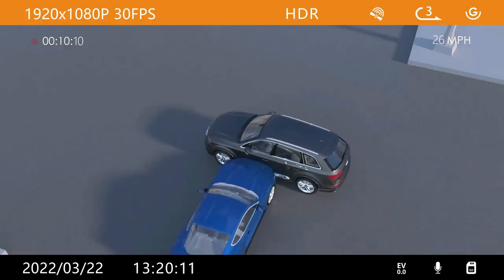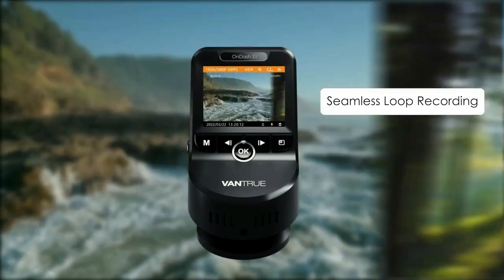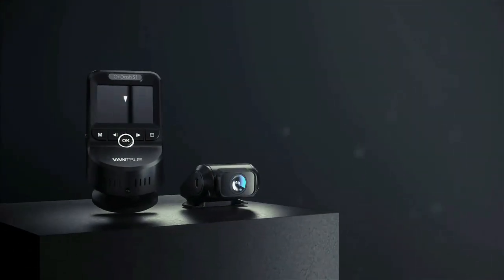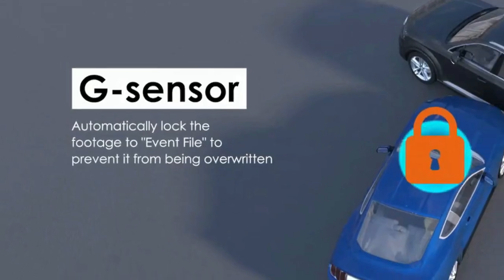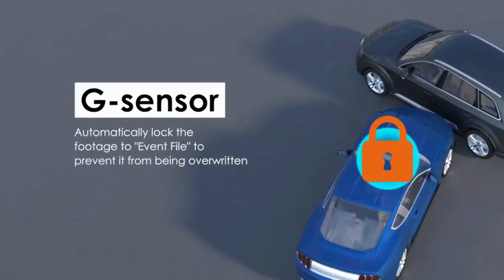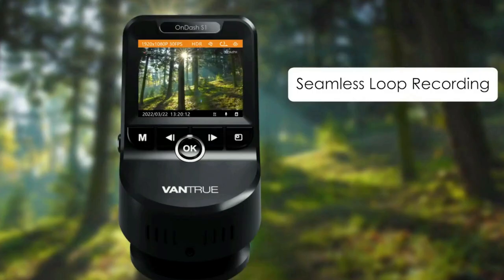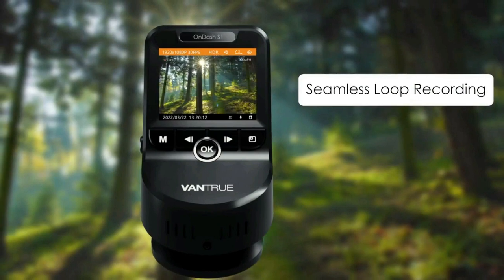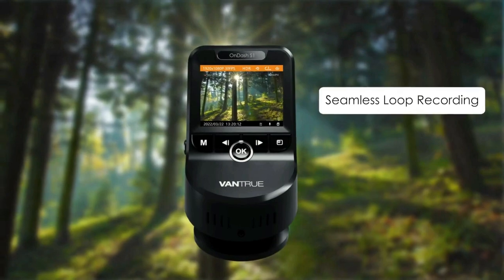In motion detection parking mode, both cameras will auto-record and save important events when the front dash cam motion sensor detects objects moving, which greatly saves memory space and provides your car with a safer parking environment. The variable sensitivity G-sensor auto detects a collision and emergency locks videos to the event file to prevent overwriting. Seamless loop recording auto overwrites the oldest file when the card is full.